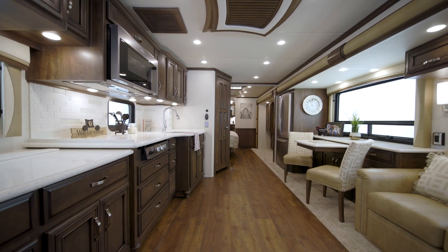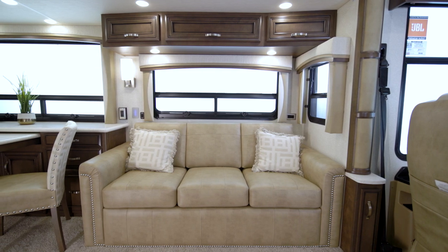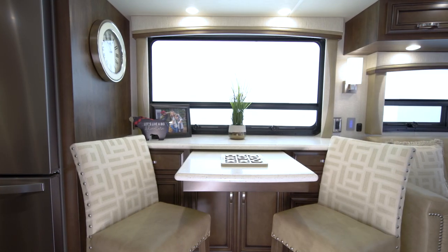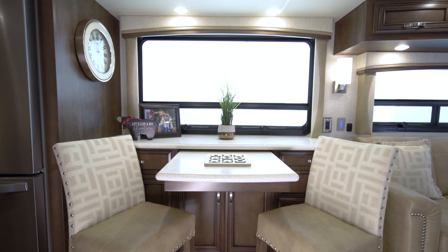Next, we'll step into the Country Star living room. Today we're viewing floor plan 3709, decorated with our Foundry fabrics package on Villa Comfort Fit furniture and furnished with a hide-a-bed sofa with a memory foam mattress and a combo desk dinette. Other options are available too, like a euro booth dinette, theater seating, or two ottomans.